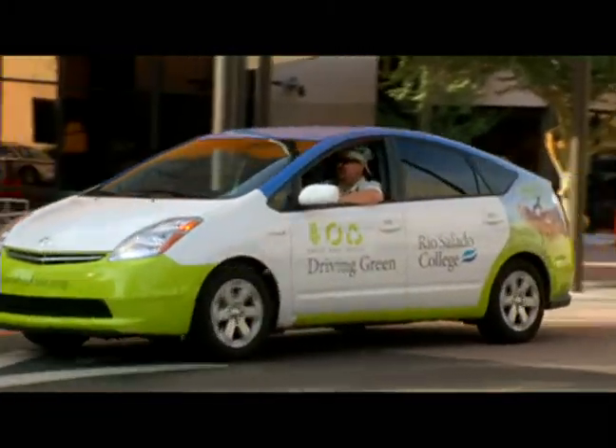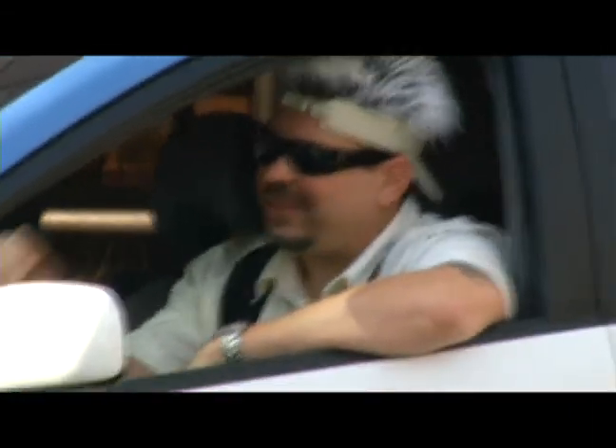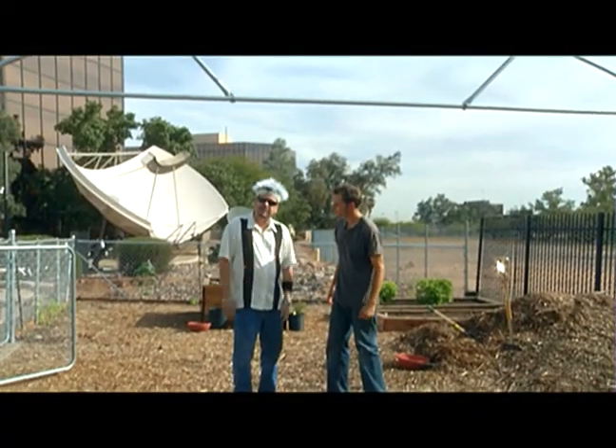We're cruising through Arizona and decided to kick it here at Rio Salado College, where these cats ain't just talking the talk, they're walking the walk. Before we hit the cafe, I've got to see the garden. I've got Josh here to give me the lowdown about all the produce that gets whipped up here at the cafe at Rio.